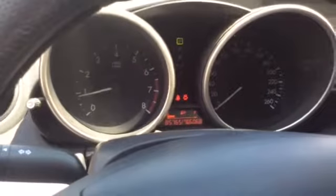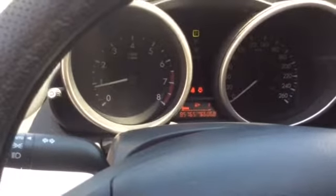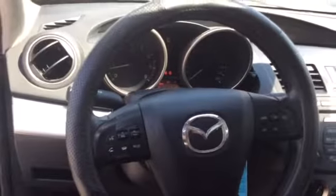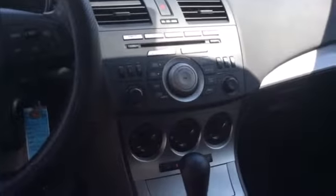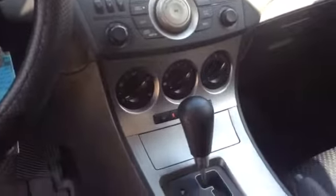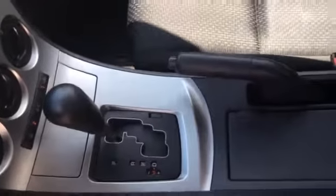And here's the dash — this Mazda has 85,765 kilometers on it. And here's the center console. There is air conditioning, which works quite well — I have it on right now. Automatic transmission.